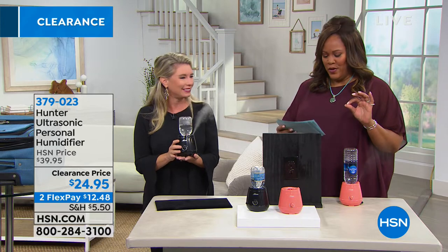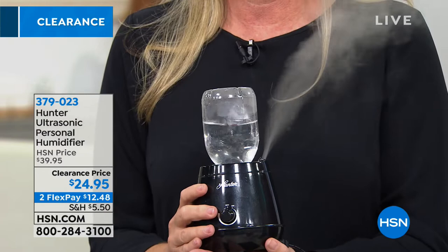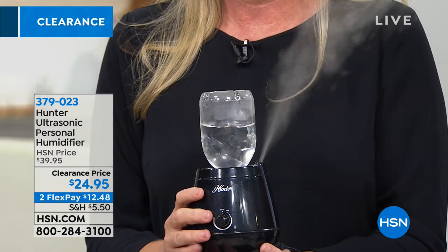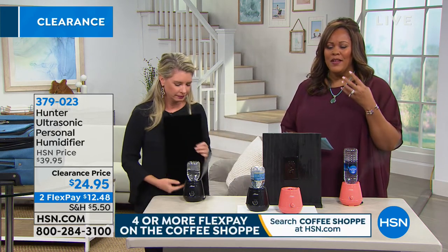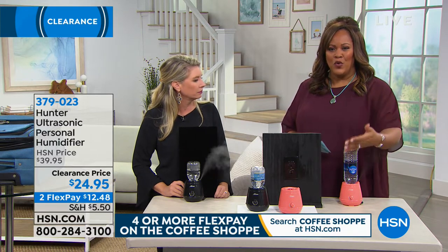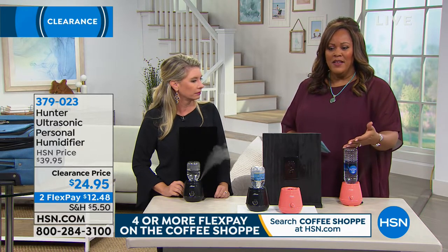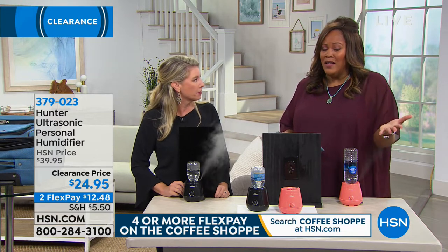We have 477 five-star reviews. Get it home for $12.48. It's getting ready to get cold, and in winter everything dries out. If you're waking up with itchy eyes and a scratchy throat, you need that humidity. If you're getting ready to travel for the holidays, you can take this with you — no extra charge at the hotel for some big clunky humidifier that's growing who knows what.